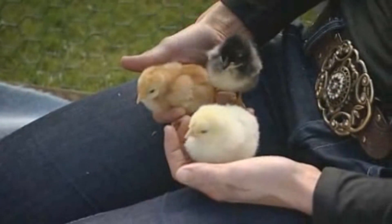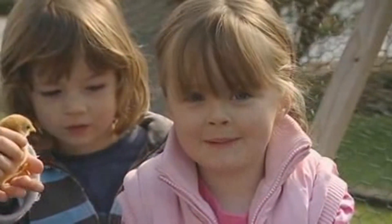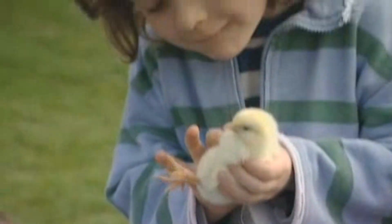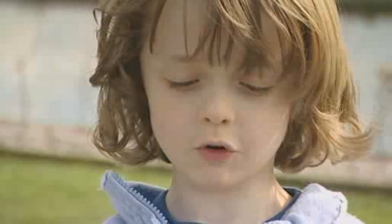These little chicks have just been born and we're allowed to hold them. I've got a black one. Lovely isn't it? He's a goldy colour and he's very, very soft and warm.